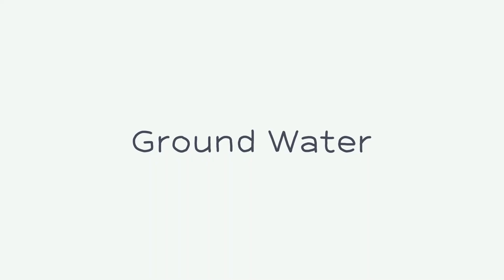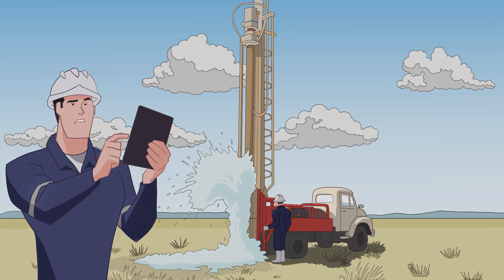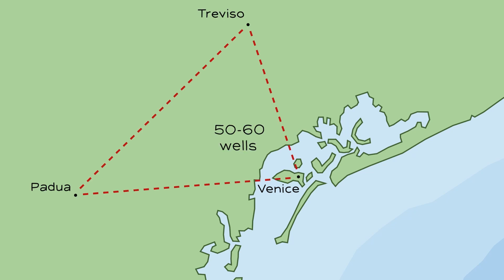Groundwater is the primary source, making up about 86% of Venice's supply. This water is drawn from deep wells located between Venice, Padova, and Treviso. There are between 50 and 60 wells in total, some reaching depths of 300 meters — that's nearly a thousand feet. These wells provide a reliable and substantial source of clean water for the city.